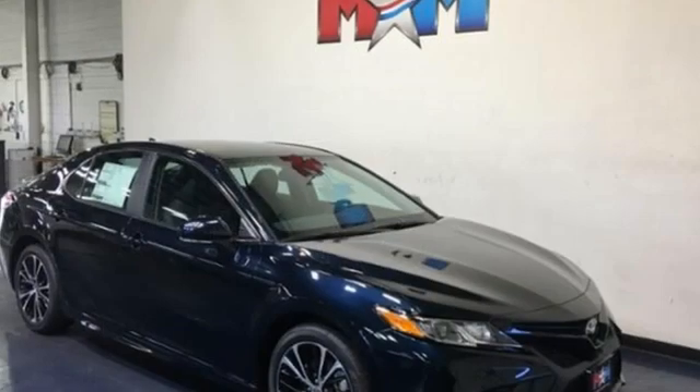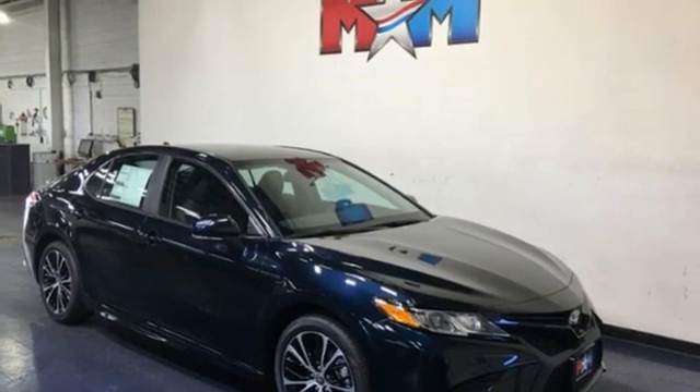Comfortable. Convenient. Quality. Toyota. Experience it for yourself today.